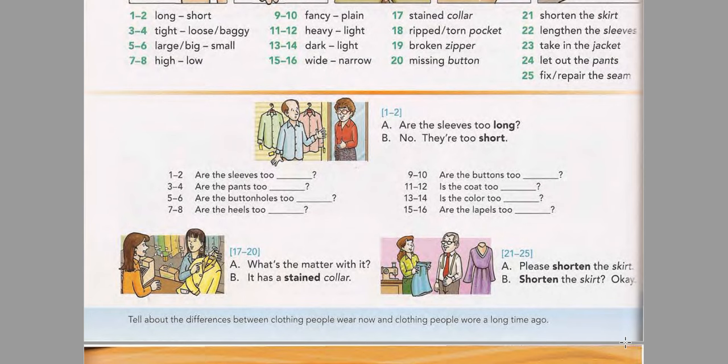Page 72 Model Conversations. Listen and practice the first conversation. Are the sleeves too long? No, they're too short. Now listen and practice the second conversation. What's the matter with it? It has a stained collar. Now listen and practice the third conversation. Please shorten the skirt. Shorten the skirt? Okay.